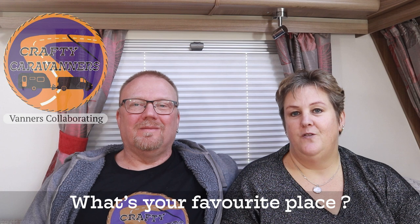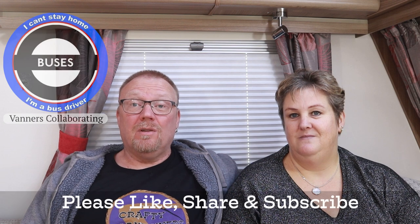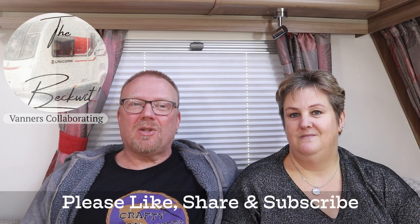We hope you've enjoyed visiting our top five places. Why not let us know what your favourite places are in the comments below — we're always looking for new ideas of places to travel and visit. Don't forget to like, share and subscribe, and also please watch the other videos in the collaboration playlist which will be visible now. Bye!